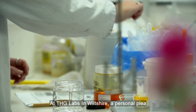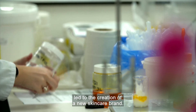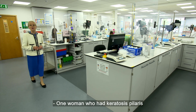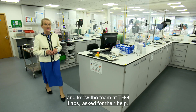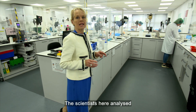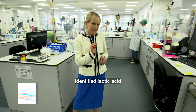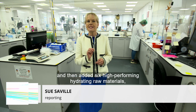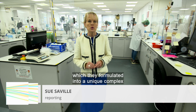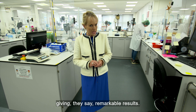At THG Labs in Wiltshire, a personal plea led to the creation of a new skincare brand. One woman who had keratosis pilaris and knew the team at THG Labs asked for their help. The scientists here analysed what had worked best for her so far, identified lactic acid, and then added six high-performing hydrating raw materials which they formulated into a unique complex, giving — they say — remarkable results.